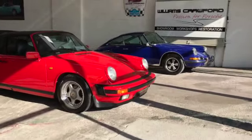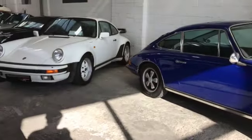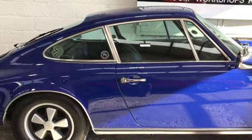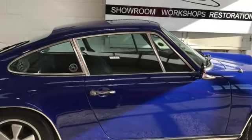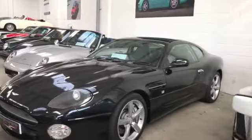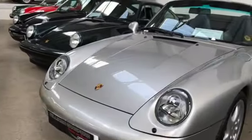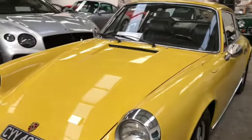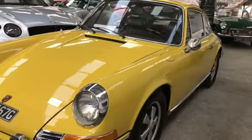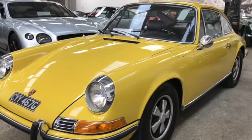Inside the showroom here, there's a beautiful little 356C on the left. We've got this really nice driver quality 3.2 Targa. On the right here is a 73 right-hand drive 911T. That car is beautiful — just 58,000 miles — and a sneak preview of a lovely 930 Turbo. We also handle quite a bit of precious metal, so we've got the Aston there and Bentleys and Ferraris and that sort of thing.